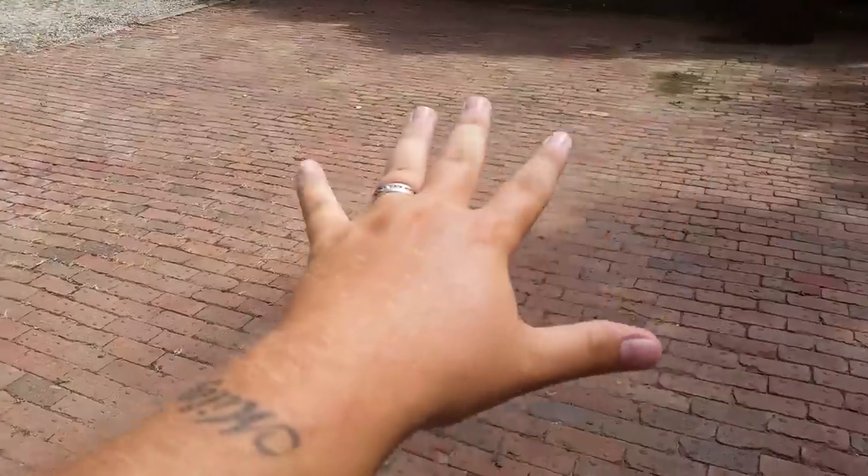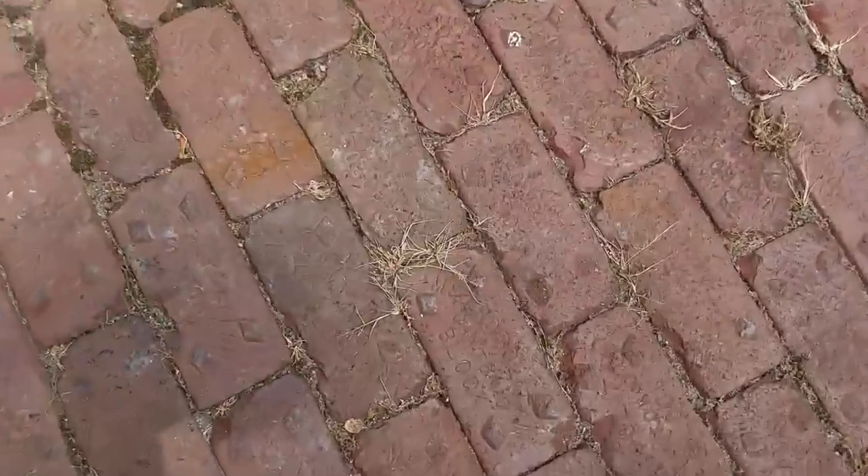What's up guys, Sean here with Spencer's Lawn Care. I did a weed kill on this guy's driveway last week using the product I always use, the RM43. I'm back here one week later just to see the progress — this brick area was completely covered, I'm not kidding.